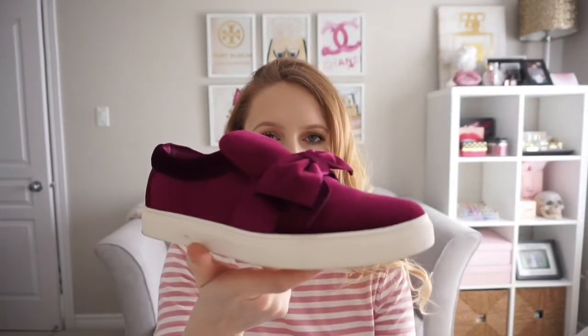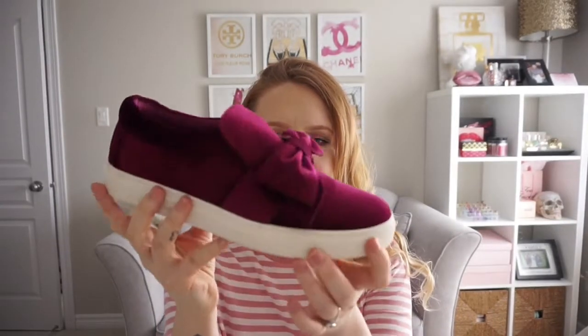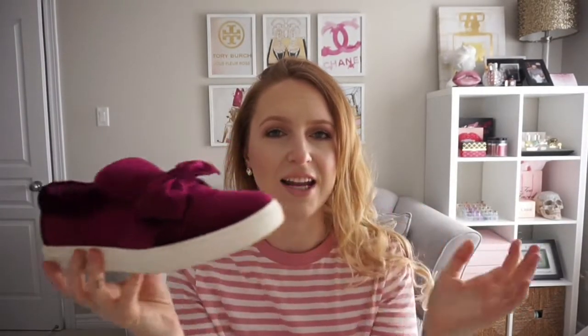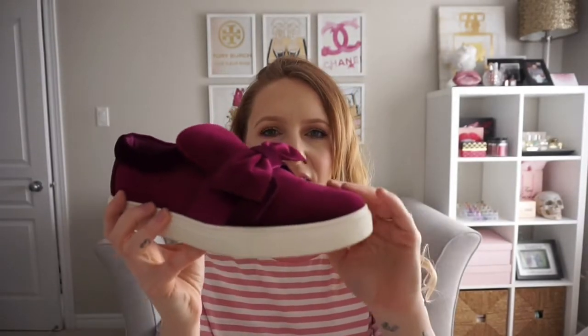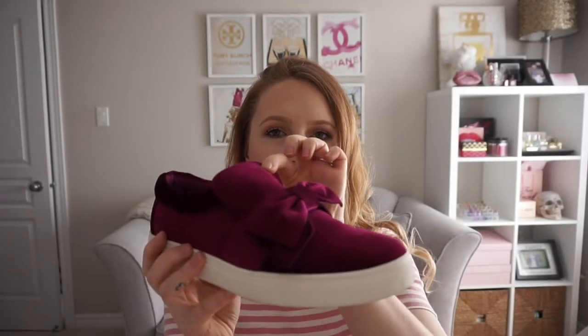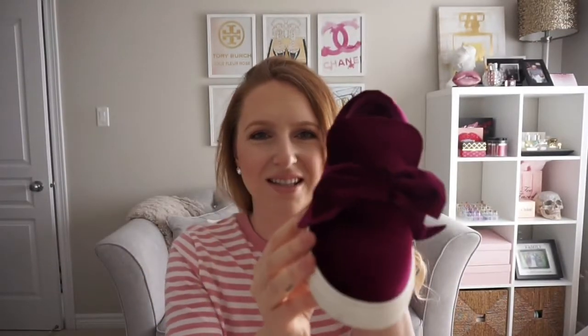I also got the Whitley sneaker, which is this beautiful little sneaker here. I've worn these ones as well, though it is kind of winter and I don't want to ruin them before spring. This one is more like a velvet, again with a little bow detail. The tongue comes up higher, hitting your ankle or calf, so your foot isn't really exposed. They are super cute — they also come in black and a blush color.